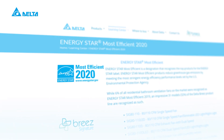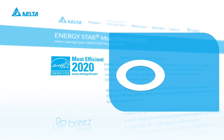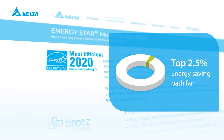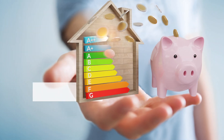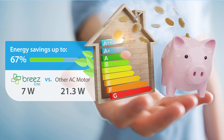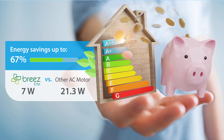All Elite fans are certified Energy Star most efficient by the EPA — a designation so elite that only 2.5% of bathroom exhaust fans meet the mark. With energy savings up to 67% over AC motor fans, a Delta Breeze Elite fan will be easy on your wallet and good for the environment.